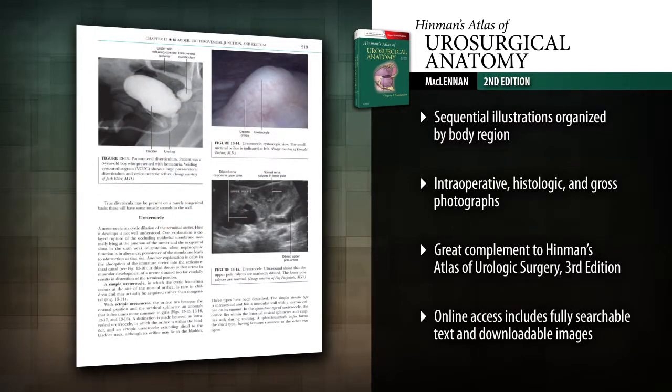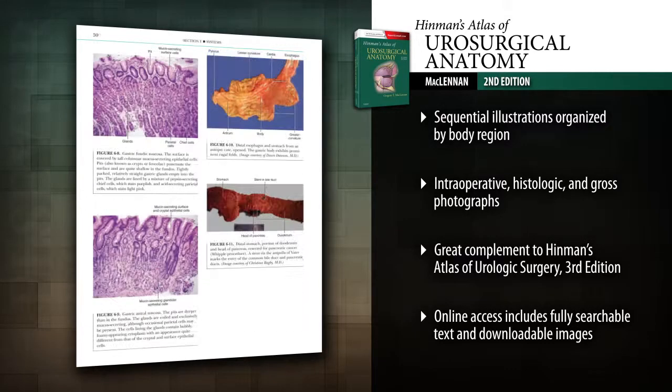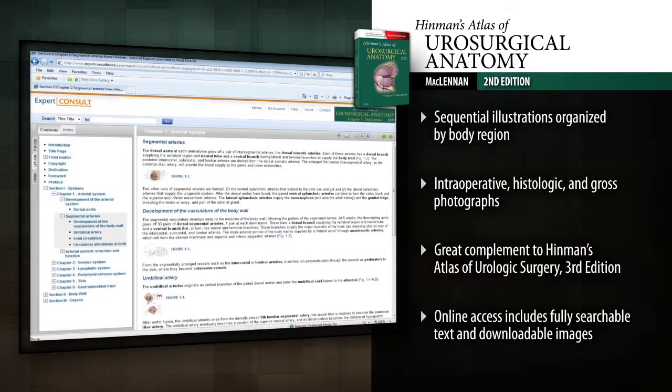Understand genitourinary anatomy with absolute certainty with this great complement to Hinman's Atlas of Urologic Surgery, 3rd Edition. Access the fully searchable text and download images online at Expert Consult.